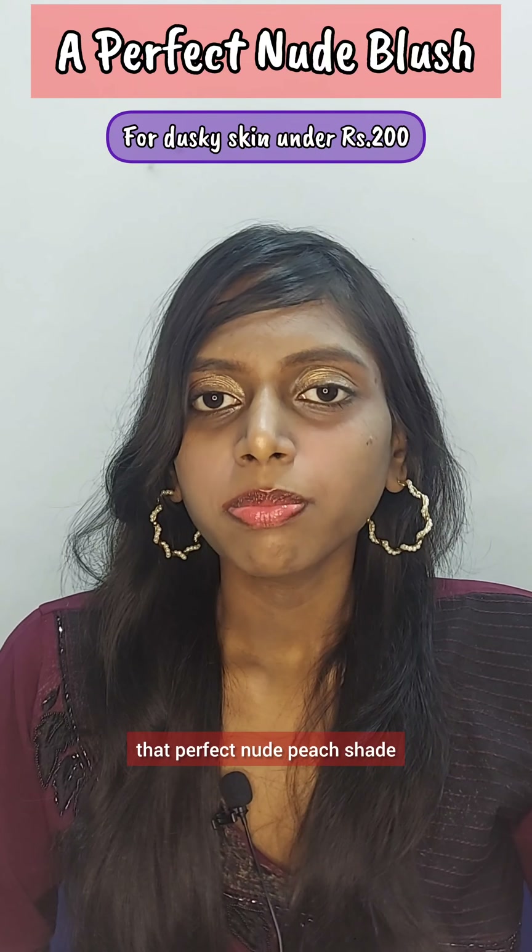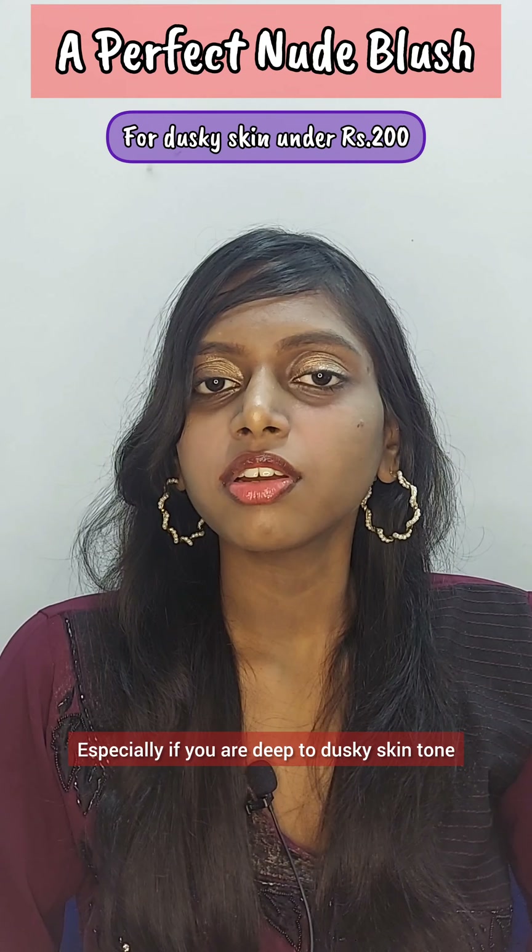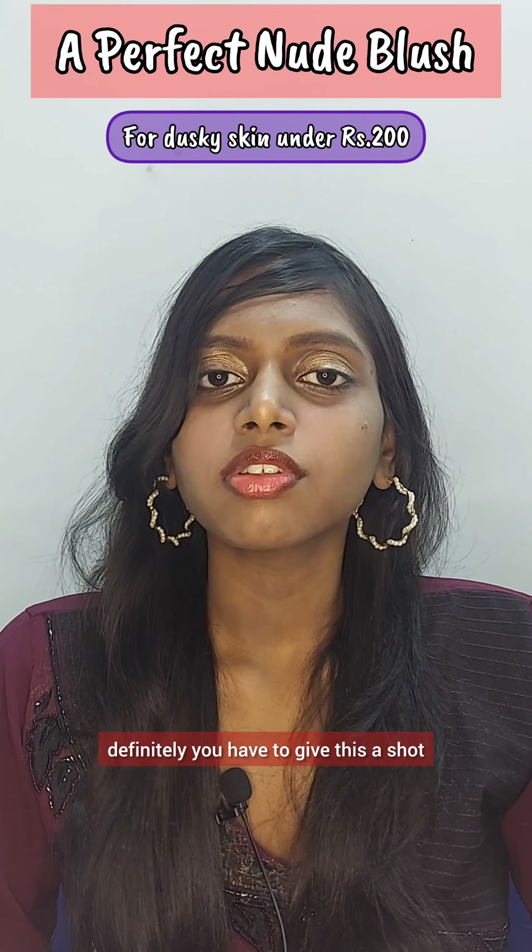If you're someone in search of that perfect nude peach shade, this is something you have to try — especially if you are deep to dusky skin tone, you definitely have to give this a shot.